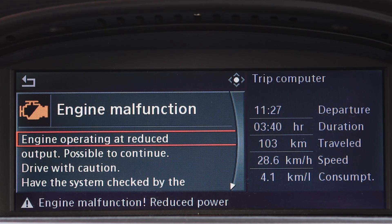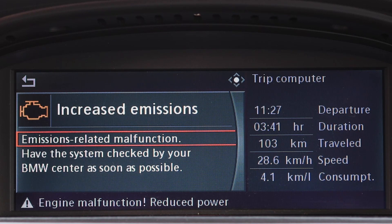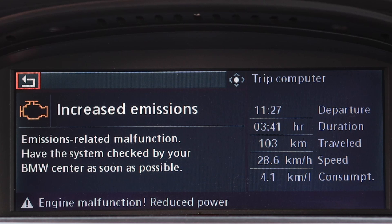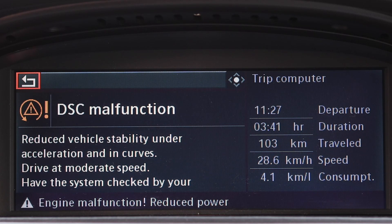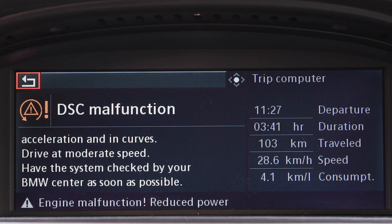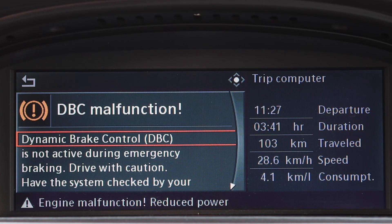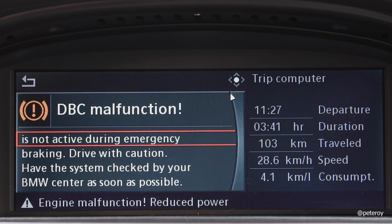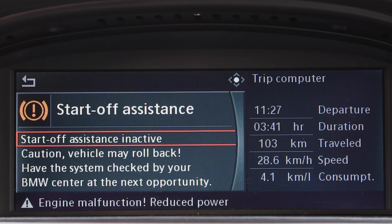The engine malfunction error means you have a lot less power and you can barely drive the car. Increased emissions is another problem, not related to the actuators. DSC — the stability control and traction control — is also not working because of the actuators. DBC is not working either, not active during emergency braking. And the start-off assistant is gone — the vehicle may roll back when pulling out at a red light.